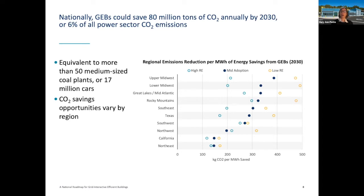This slide moves us towards emissions. On the y-axis are the different regions of the country, and on the x-axis is the kilograms of CO2 per megawatt hour. In California, with more adoption of renewables, we save a certain amount of CO2 per megawatt hour — California already has a fairly clean electric system. But in the upper and lower Midwest, we can save up to 500 kilograms of CO2 per megawatt hour with GEBs. We're looking to save 80 million tons of CO2 annually by 2030, equivalent to about 6% of all power sector CO2 emissions — roughly equivalent to 50 medium-sized coal plants or 17 million cars. Note that this is not aggressive decarbonization modeling; when we deploy heat pumps at scale, we'll get even higher numbers. These analyses were done about two years ago and we're continuing to update the modeling.